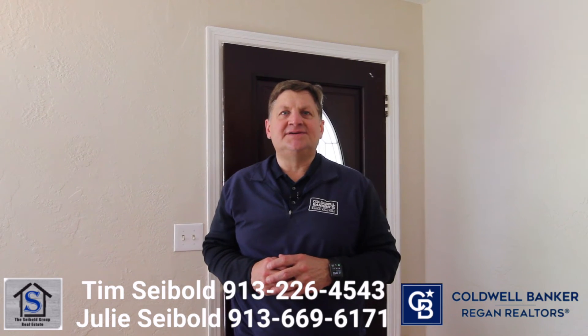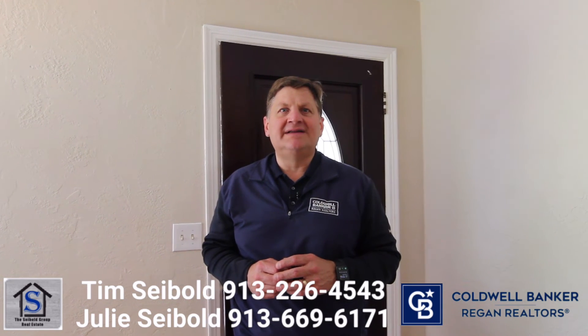So give us a call today, 913-226-4543, to set up your showing. Thank you.